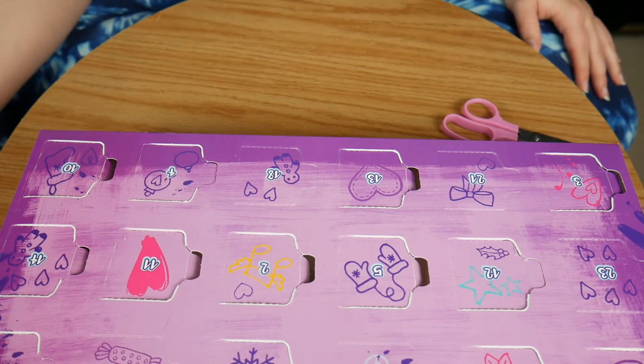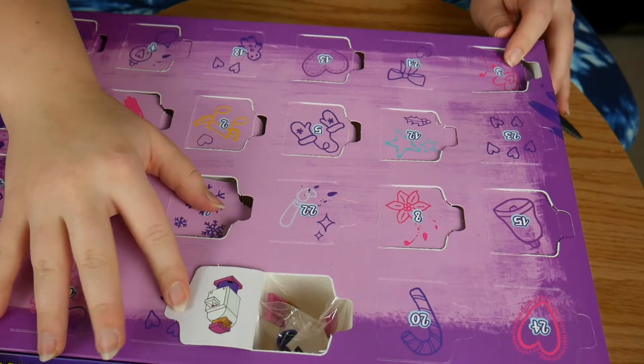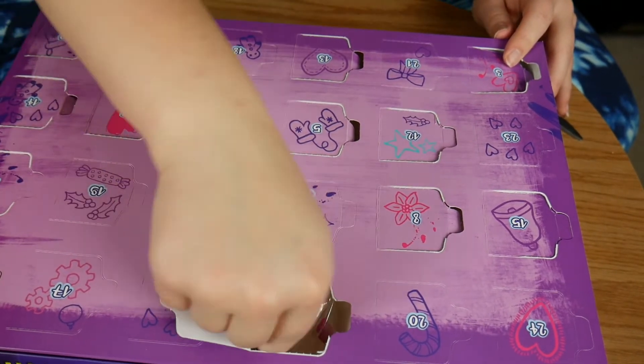So now we're on to number 16. And it seems to be a little mailbox.